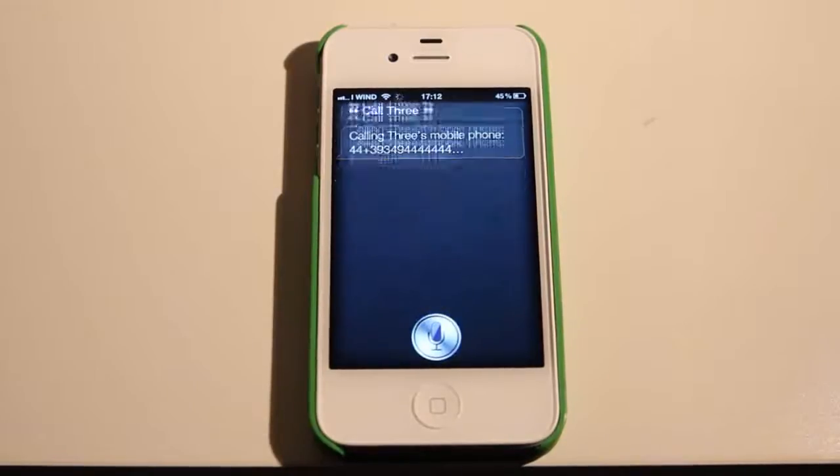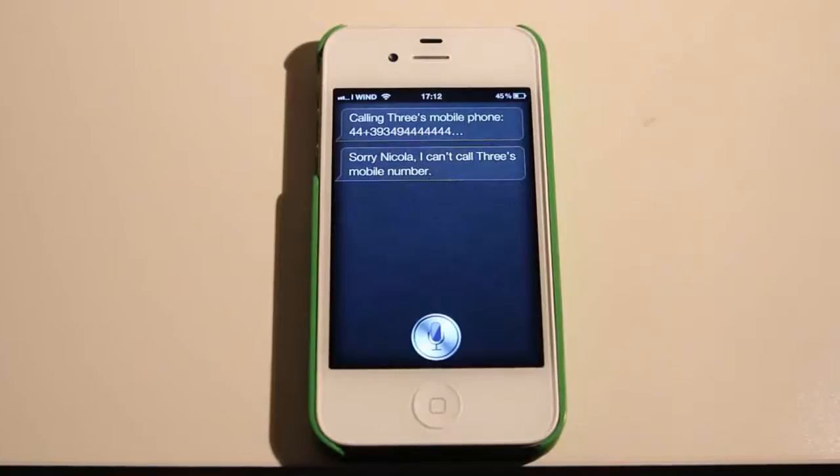Call 3. Calling 3. Mobile. Sorry, Nikola. I can't call 3's mobile number.